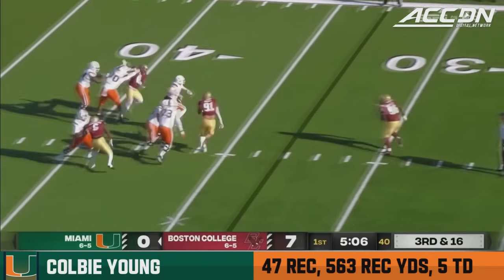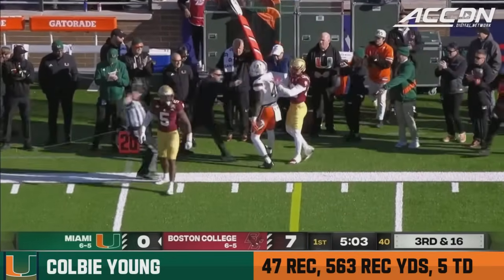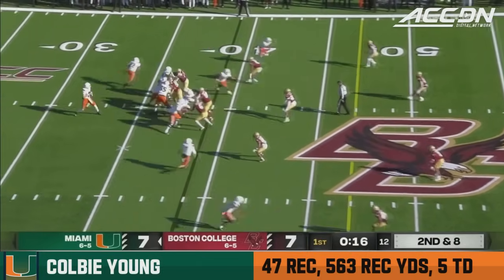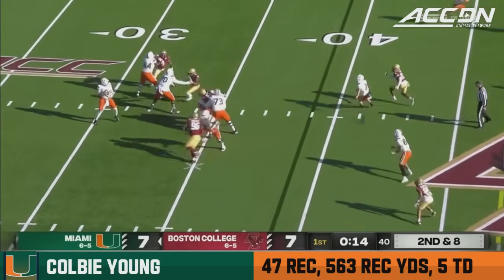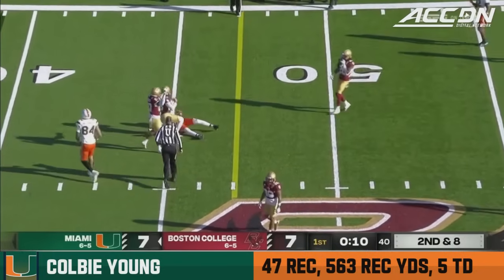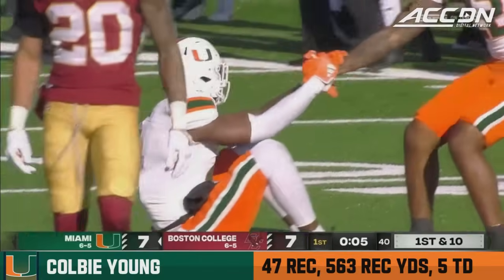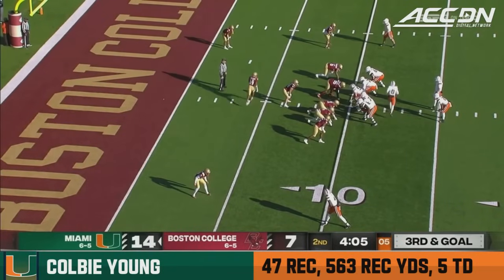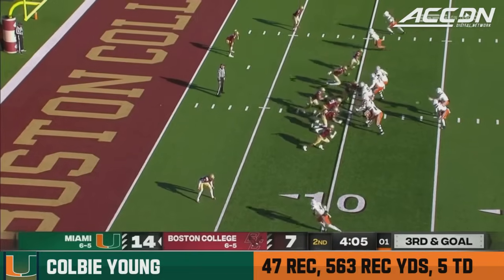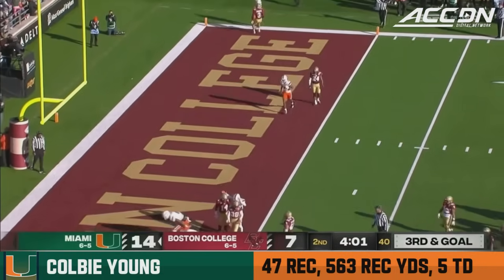Van Dyke — forced out of the pocket again to the sideline. That was a dart to Colby Young. Van Dyke shot over the middle — that will be a first down moving the chains and likely the end of the first quarter. And again in the red zone — get the points. Third and goal. Van Dyke — slant — touchdown, Miami.